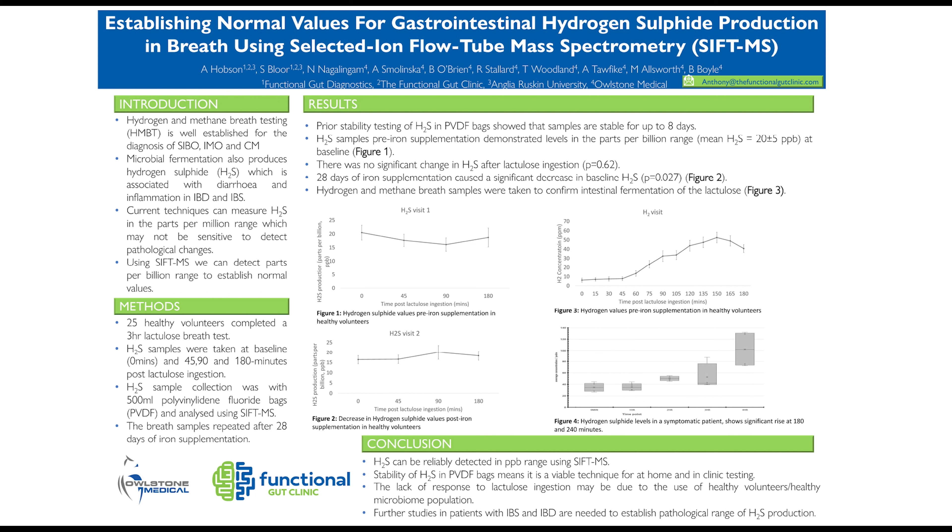Hello, everyone. I hope you're enjoying Breath Biopsy 2023, and thanks to the organizers for inviting me to talk about our work on hydrogen sulfide. Hydrogen sulfide is the gas that gives eggs the eggy smell, so it's quite unpleasant, and it's also present in other foods such as brassicas and cabbage. At very low levels, hydrogen sulfide performs many healthy functions, but a slight rise in these levels within the gut can cause problems such as pro-inflammatory conditions and increases in motility and diarrhea. However, it is quite an elusive gas, and it has been very tricky to record hydrogen sulfide, establish normal values, and roll that out into a reliable test for patients.